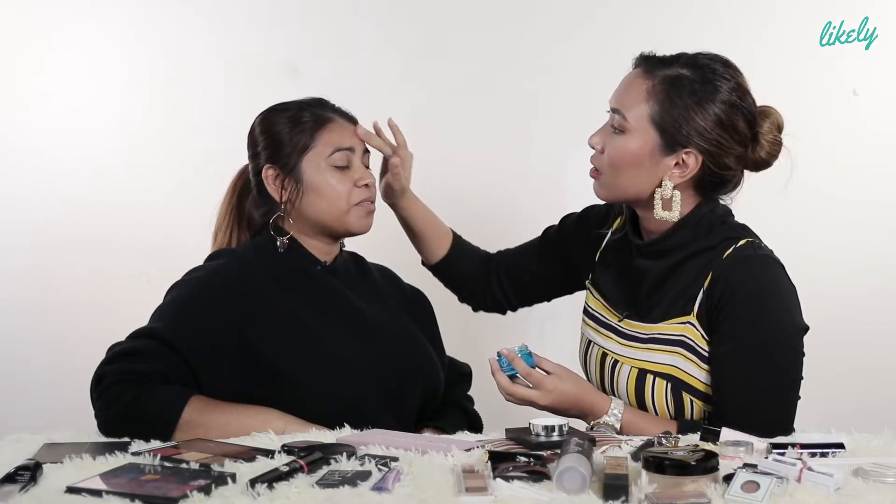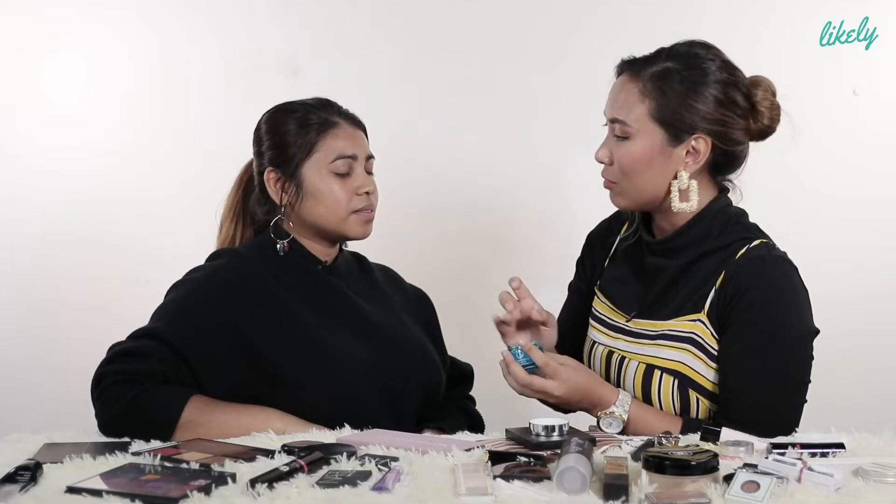Is it important to moisturise your face before applying makeup? Yes. Even if you're already putting on a primer? Moisturise first before primer.